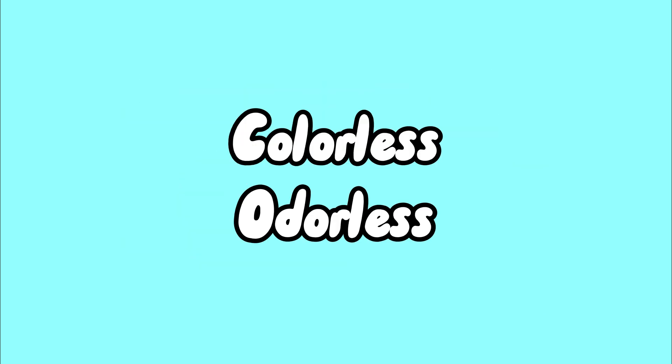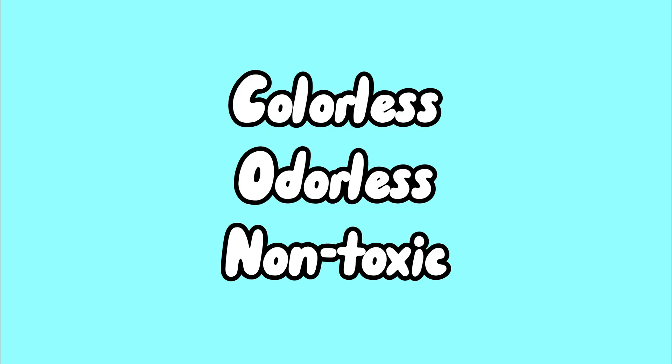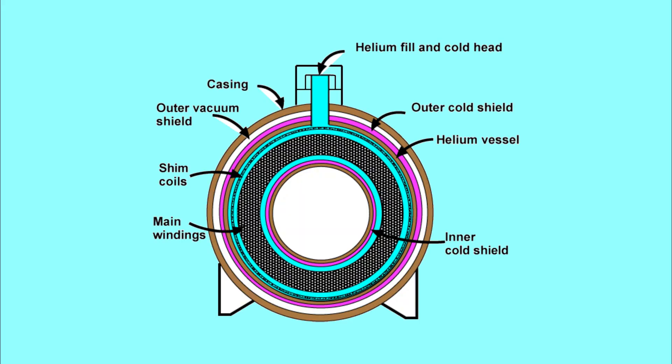Helium is colorless, odorless, and non-toxic. Its only interesting physical property is that it doesn't have any. However, it has many uses — including, well, you know — but other than that, it's also used in MRI machines, which need ridiculously cold temperatures for their superconducting magnets, and helium comes in handy due to its icy cold boiling point at 4.25 Kelvin.